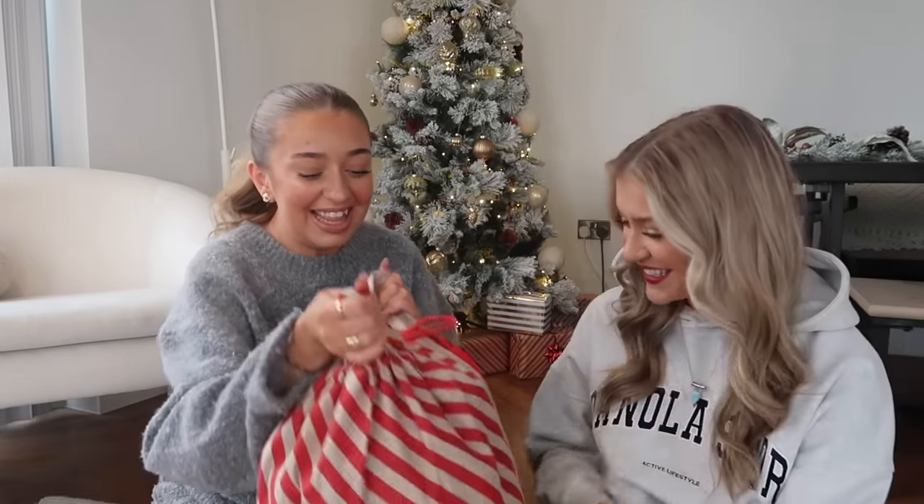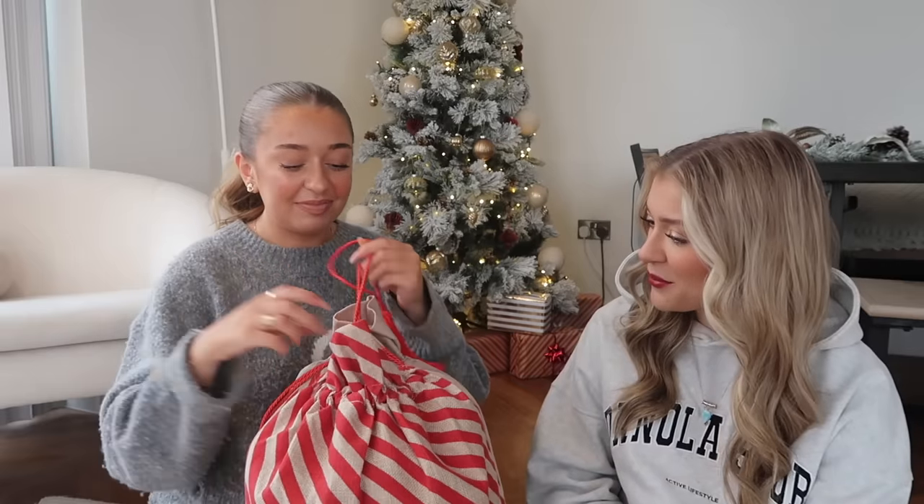We'll go one by one - just dip in. It's so nice and Christmassy! I've kind of put them in with the heaviest at the bottom so the wrapping paper doesn't rip.